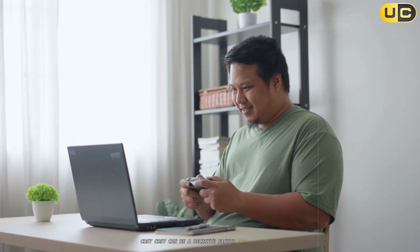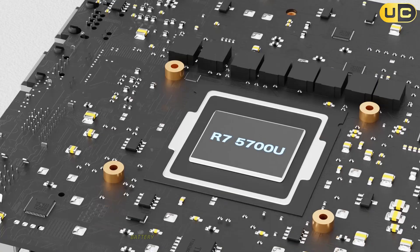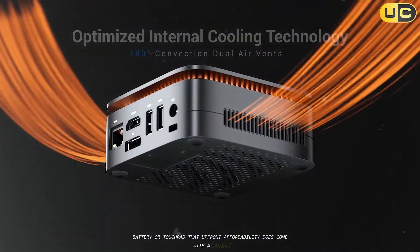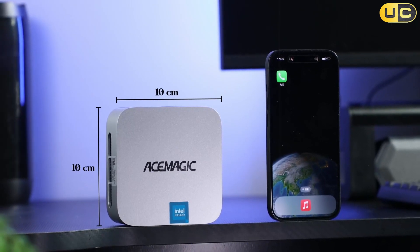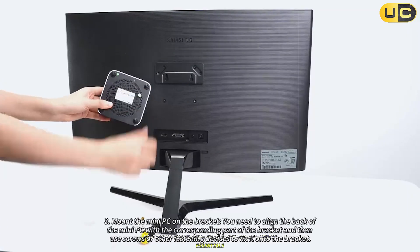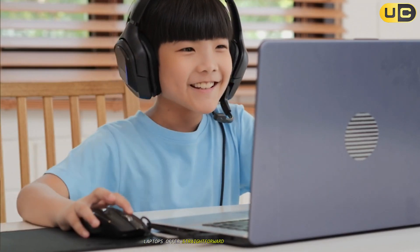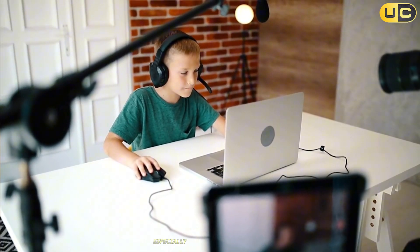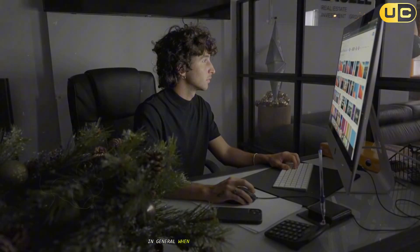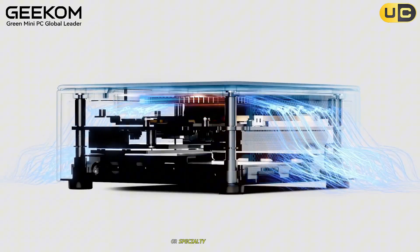Cost can be a decisive factor for many buyers. Mini PCs tend to be less expensive for comparable hardware because you're not paying for a built-in display, keyboard, battery, or touchpad. That upfront affordability does come with a caveat — you need to supply or purchase your own peripherals, which could increase the total cost if you don't already own these accessories. However, if you already have a monitor and other essentials, the cost to upgrade your computing power with a mini PC can be very attractive. Laptops offer straightforward all-in-one pricing, and while high-end models can be quite expensive, entry-level and mid-range models are competitively priced. When comparing like-for-like specs, mini PCs are often more budget-friendly, though the price gap narrows for ultra-compact or specialty mini PC designs.